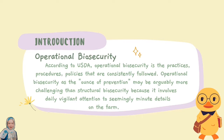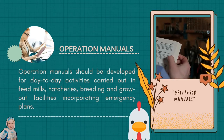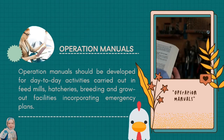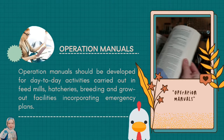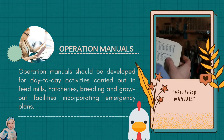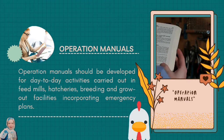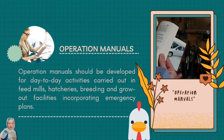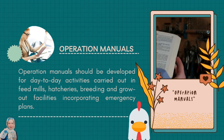Under operational biosecurity, operation manuals should be developed for day-to-day activities carried out in feed mills, hatcheries, breeding, and grow-out facilities, incorporating emergency plans. It's like an encyclopedia for the business. The purpose of it is to establish a minimum set of biosecurity standards applicable to all poultry producers.